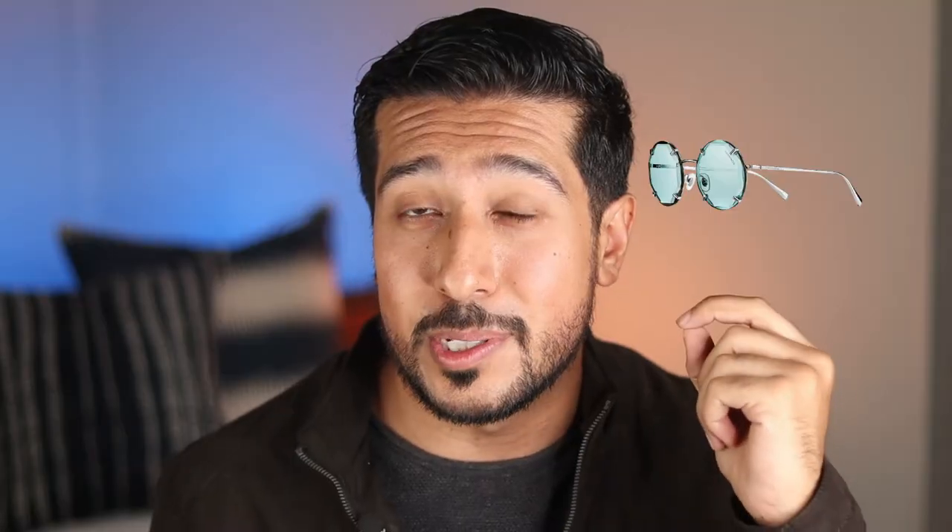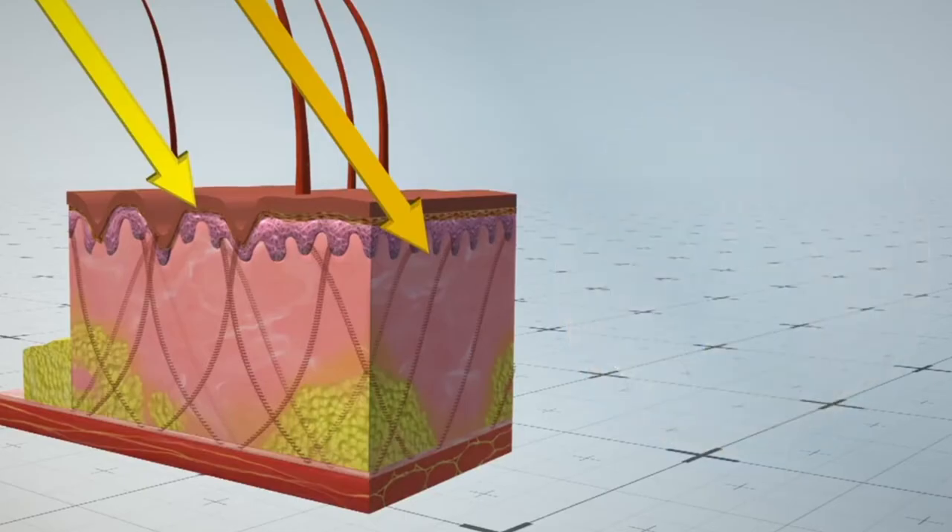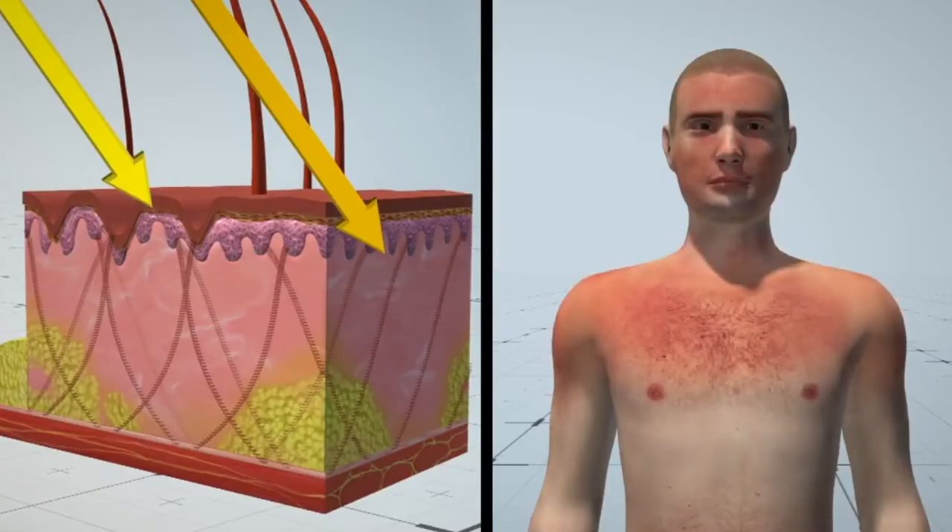Now let's look at treatment options, starting with what's available over the counter. The first thing you want to do is protect against offending agents — so daily protection against ultraviolet radiation is a good place to start. That means SPF 50 or more, wearing a wide-brimmed hat, sunglasses without metal frames (since metal absorbs heat and disperses it back onto the face), and seeking shade especially between 10 AM and 4 PM, when the sun's rays are strongest. Without these measures in place, you won't get the most out of treatment.